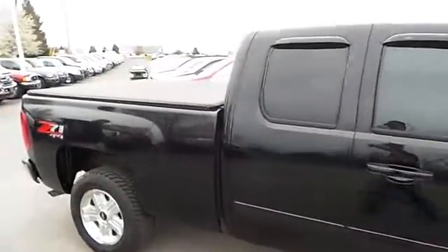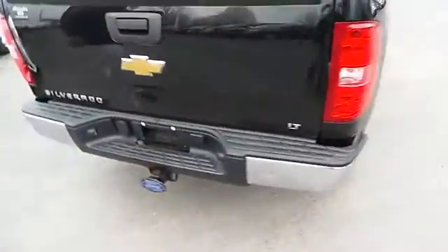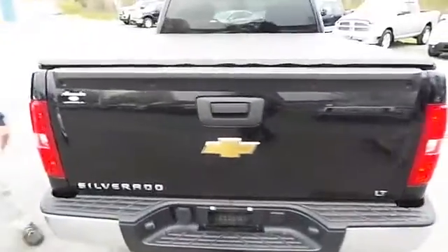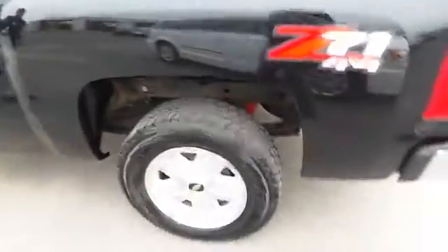It has the soft tonneau cover on it, alloy wheels, trailer tow hitch, and a bed liner. This is a nice piece if you're looking for a 4x4. It's got the extended cab, cruise control, power seats, power windows and locks.